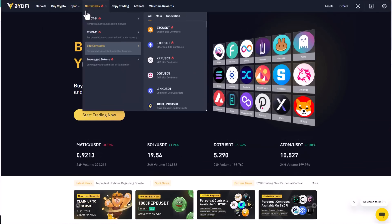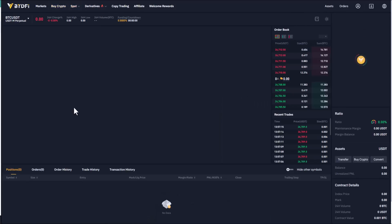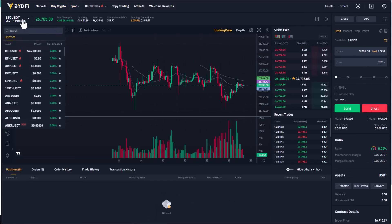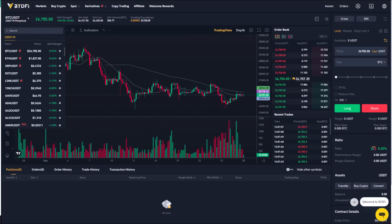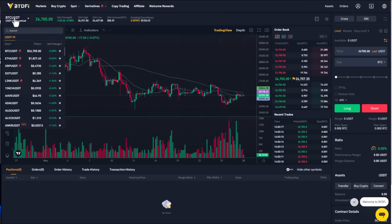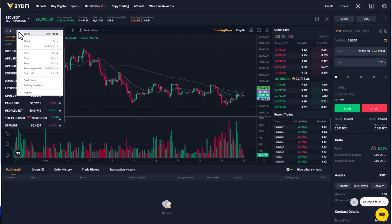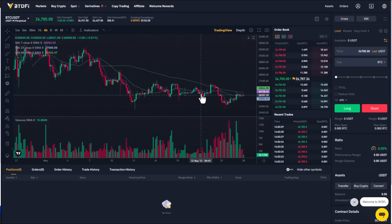You can find the perpetual contract trading section in Start Trading Now. Here you can see all the coins you want to use. In the top left you can select the crypto pair you want to trade and also search for any cryptocurrency you're looking to trade. The crypto chart is displayed here using TradingView.